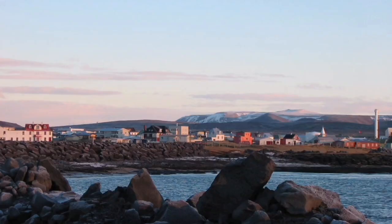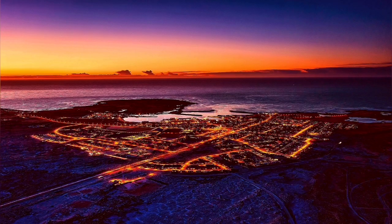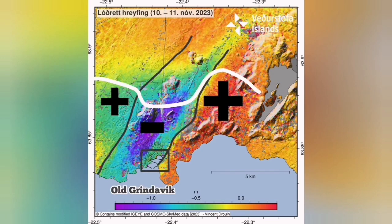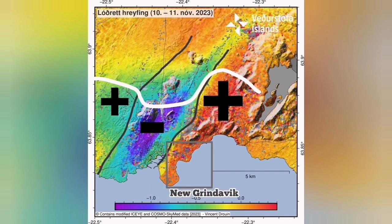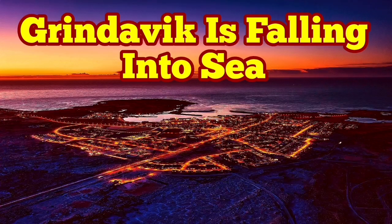If you build it in the right direction — a new town — we can use the old town as a tourist attraction where people can come. The harbor will be better even for the fishers to go. This is the center of the fishing industry in that area of the Reykjanes Peninsula. The drop down causes the harbor to be more into the sea, falling into the sea, and we can use that to our advantage. Grindavík is certainly falling into the sea, but it can be a tourist attraction after that.